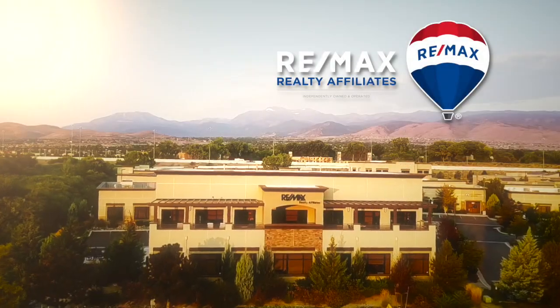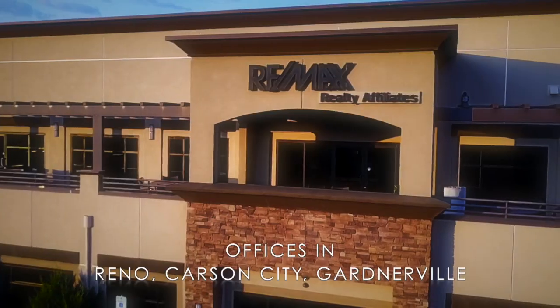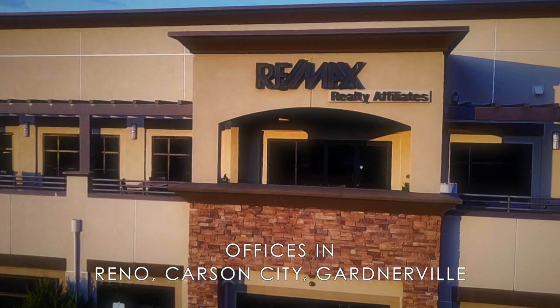This portion of The House Detective is brought to you by RE-MAX Realty Affiliates. The listings from RE-MAX Realty Affiliates have an interesting notation to the side: price reduction, price reduction, price reduction. What does that mean for the market? We've brought in three professionals from RE-MAX Realty Affiliates. Is this a shift in the market or is this just an annual thing that happens right before school starts?